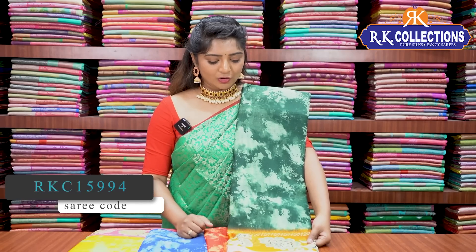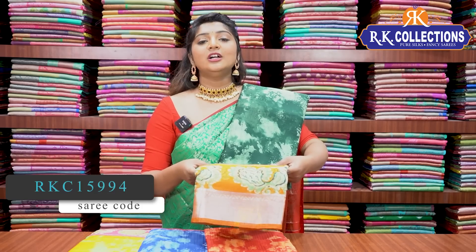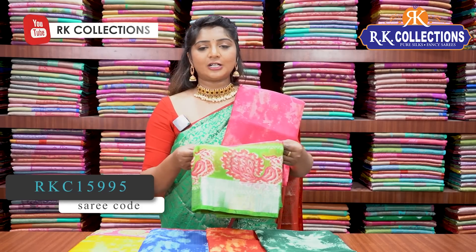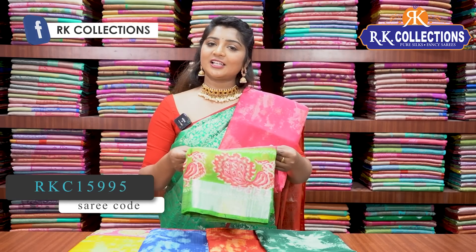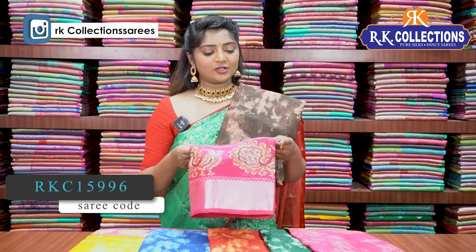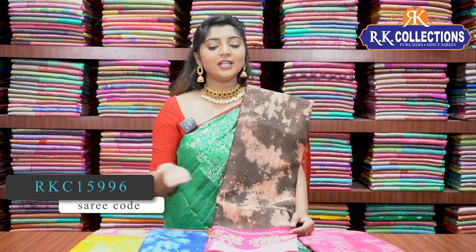We have a green and yellow combination with mustard yellow. We also have a pink and green combination with a gold color combination, and a palette green color combination with silver color jerry border. The price is 550 rupees. Next is a chocolate brown and pink color combination, along with a chocolate brown and snuff color combination. The border is a pink color combination. The price is 550 rupees and colors are available in the description box.